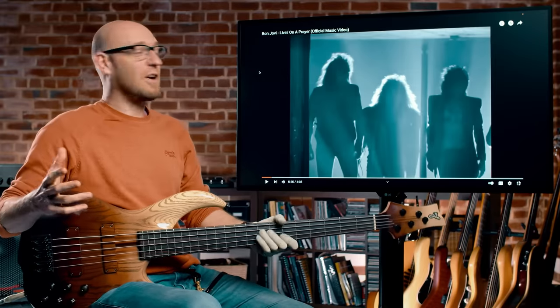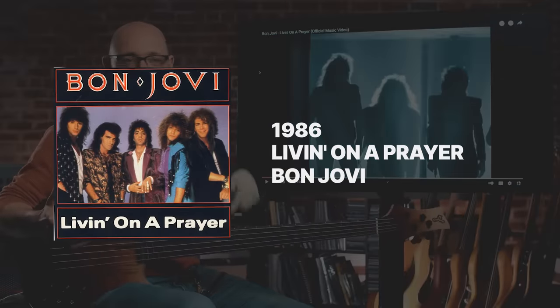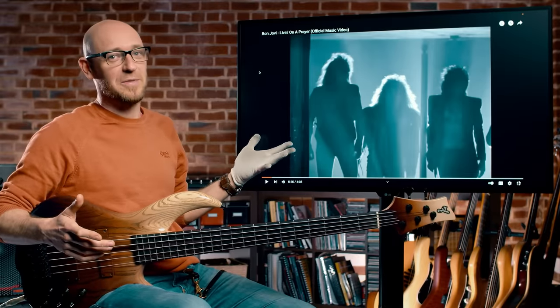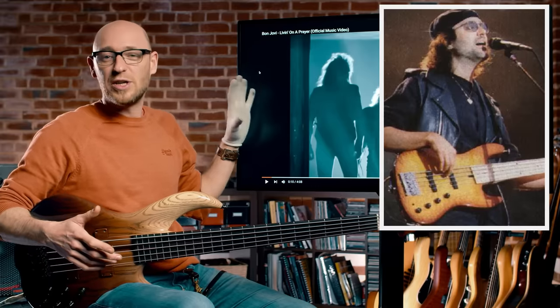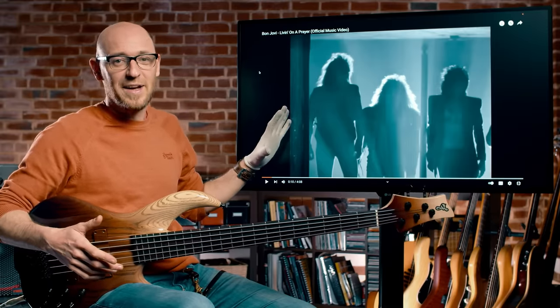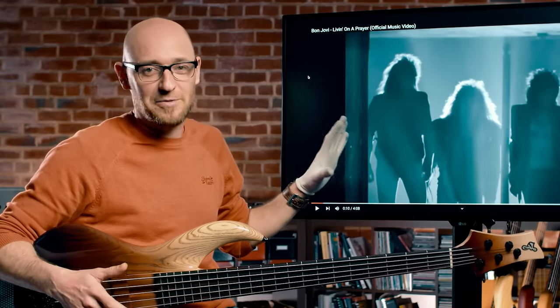Moving on into hair metal, we've got Bon Jovi here playing Living on a Prayer, recorded in 1986. We've got Hugh McDonald playing bass on this — he's a fantastic session player and he nails this track. I'm going to play a couple of excerpts and break it down on the bass for you. It just sits there as an ostinato in E minor — it's dead easy.